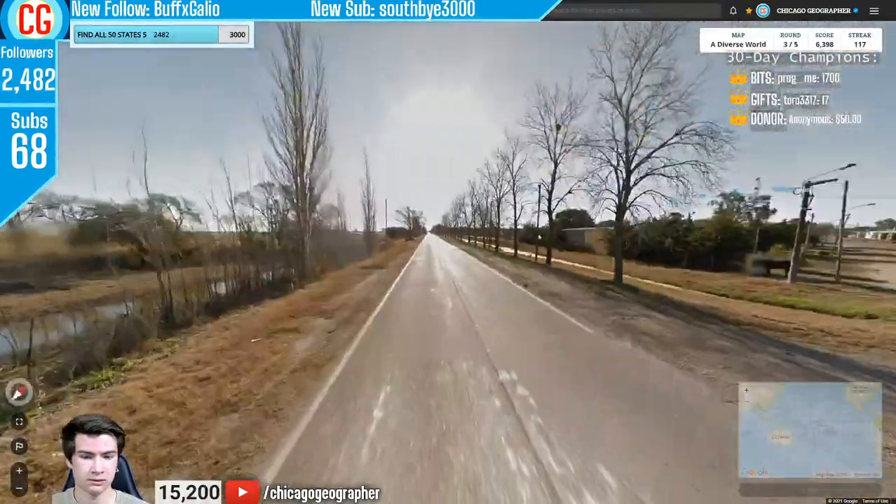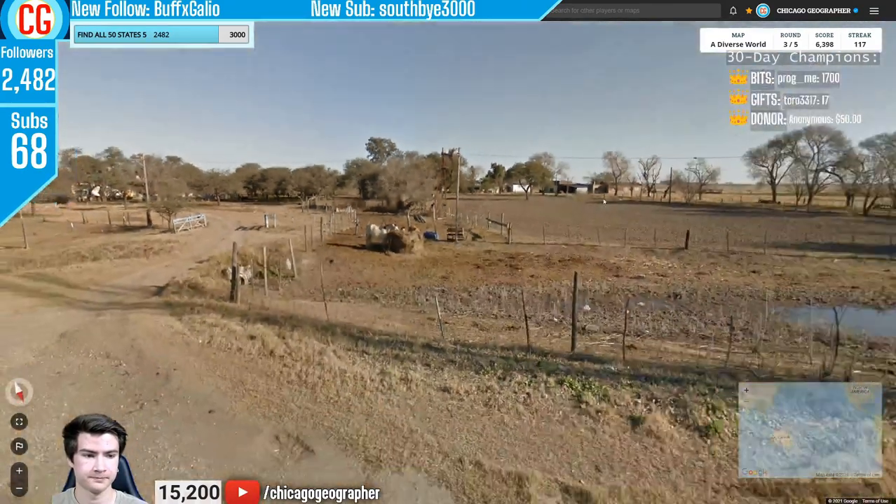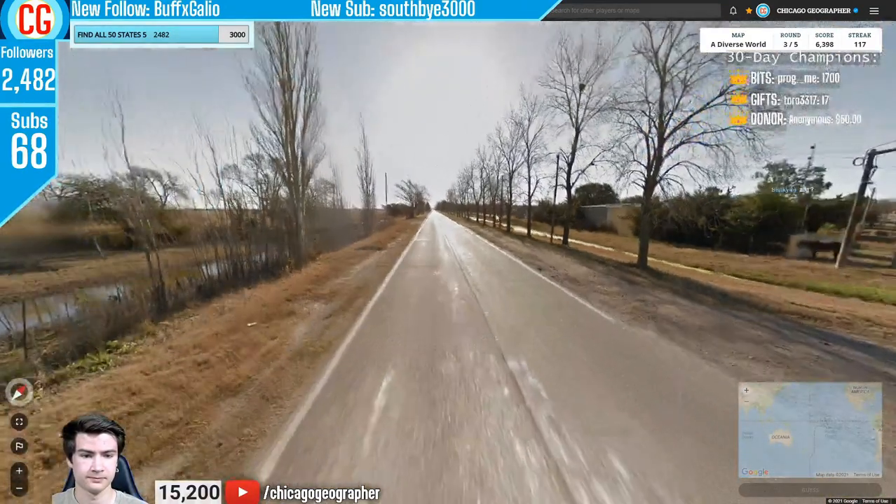Round 118 — we have a very flat landscape, sun in the north, a couple of palm trees, and this kind of architecture. Everything seemed to be pointing toward Argentina for this one.